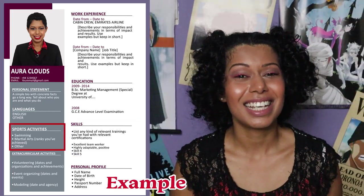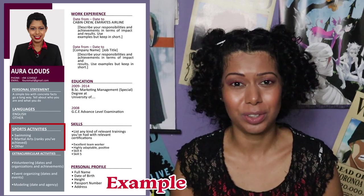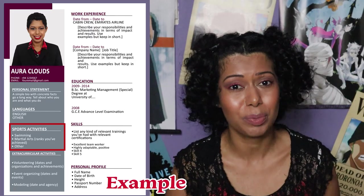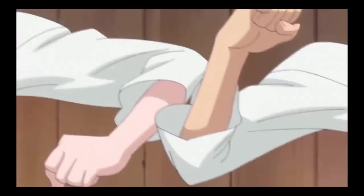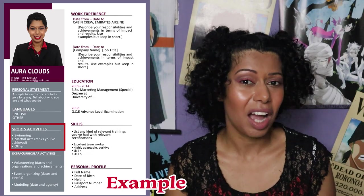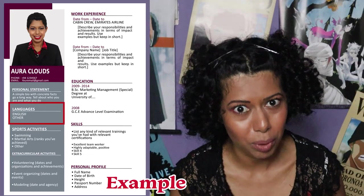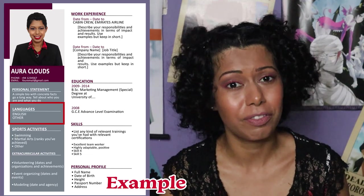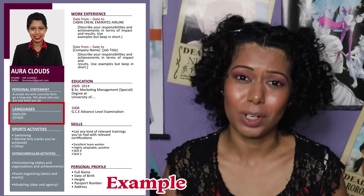Sports skills: yes, it's actually a good idea to list your sports skills in a cabin crew CV, especially if you've done swimming or any type of martial arts. Both of these sports categories come in handy when applying for a cabin crew job. Language skills: very important. Definitely list down all the languages you're fluent in. And if it's only English, that's absolutely fine — English is all you need.